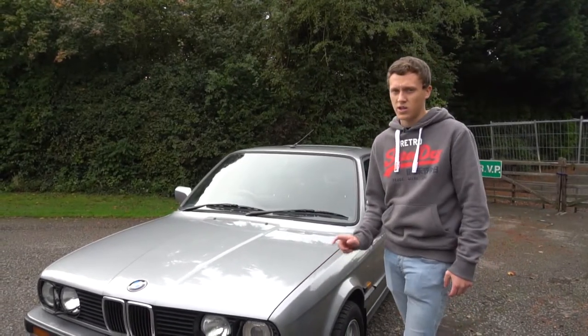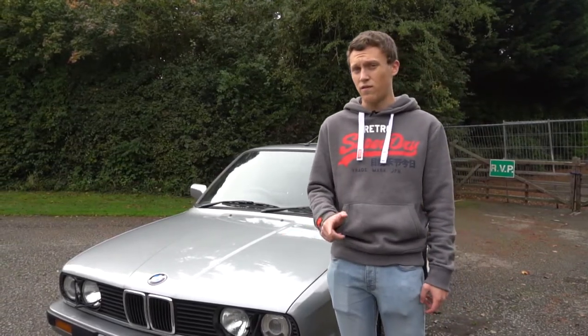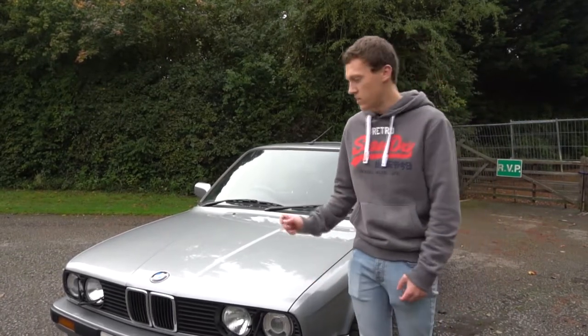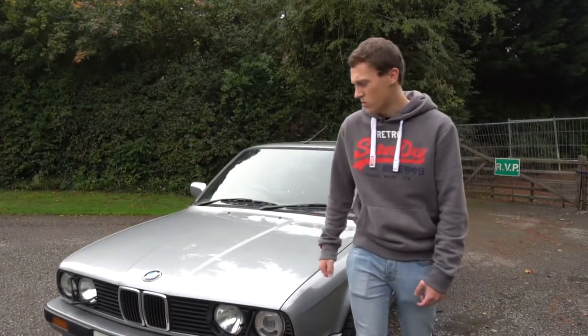This particular car has a chip tune on it — one of the ones sold on the E30 Zone forums. It boosts power by about 10 horsepower, so it's not a massive increase, but it's probably pushing out around 140 horsepower and around 130 foot pounds of torque as well.